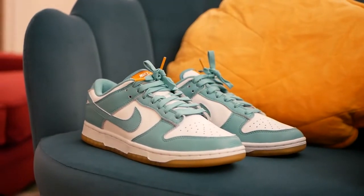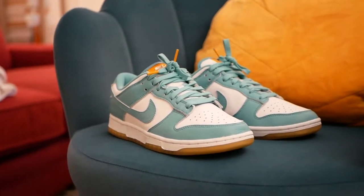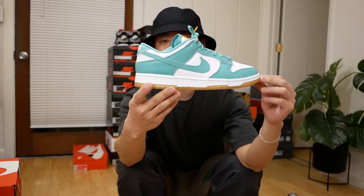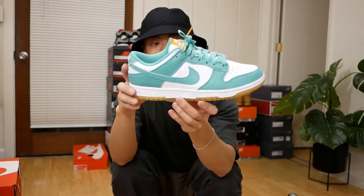The final Dunk for the general release section: the Teal Dunk Lows. Again, this color blocking you can't really go wrong. I'm just a big fan of Dunks whenever they release in this color. I think I'm reaching the limits of how many Dunks I really need in my collection — this is probably one of the last keepers. I really like this shade of teal on this pair.